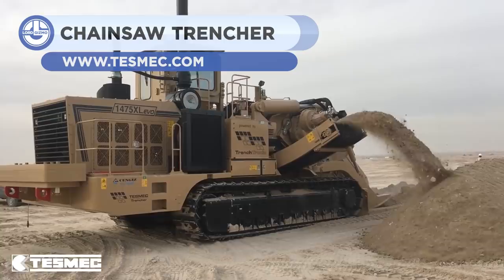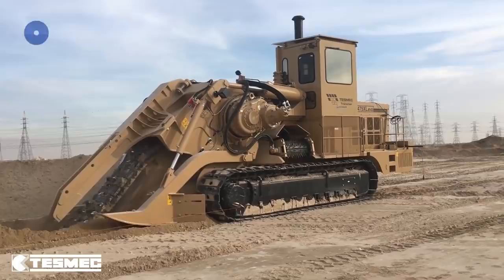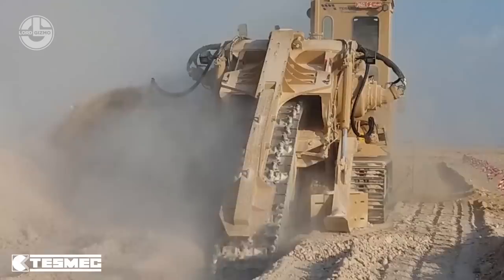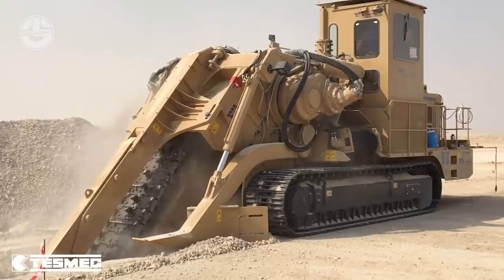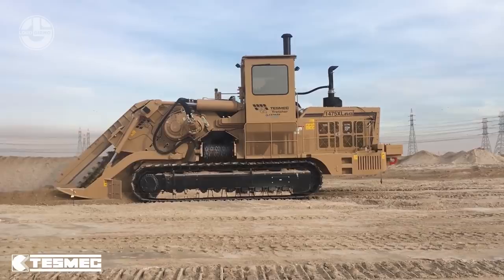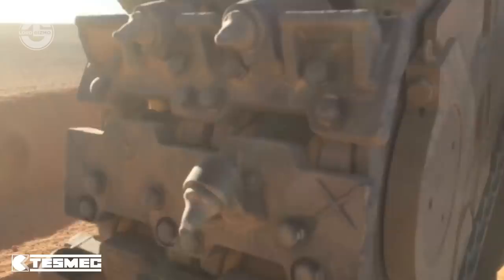A high-performance rock trencher for medium to wide pipelines, the 1475 XL EVO is one of the largest TESMAC chainsaw trenchers on the 100-metric-ton scale. Equipped with Trenchtronic 5.0, this 630-horsepower operated machine digs trenches with a large diameter of up to 16 feet deep in the toughest terrains. The EVO chainsaw combines high chain pull and low chain speed with updated flywheel gearboxes and new hydraulic components. EVO technology offers the best performance on rugged and abrasive rocks, increases efficiency, and reduces the usage and maintenance costs of teeth.